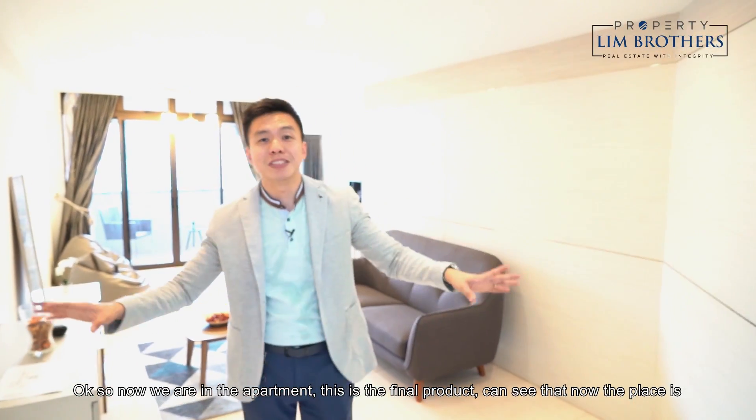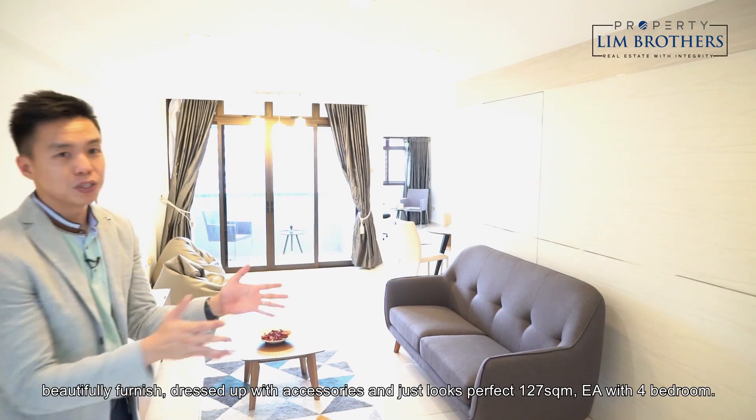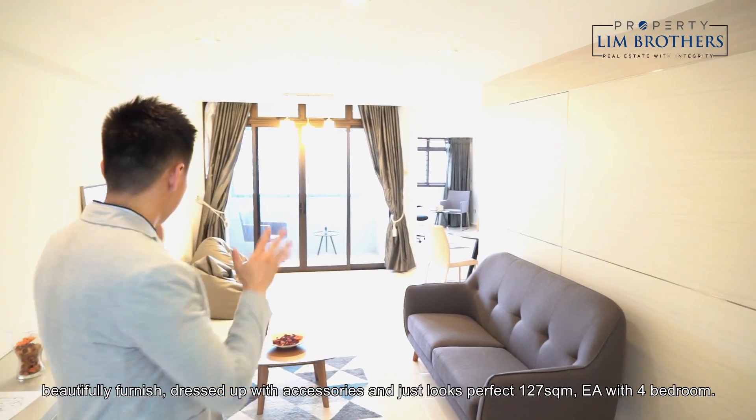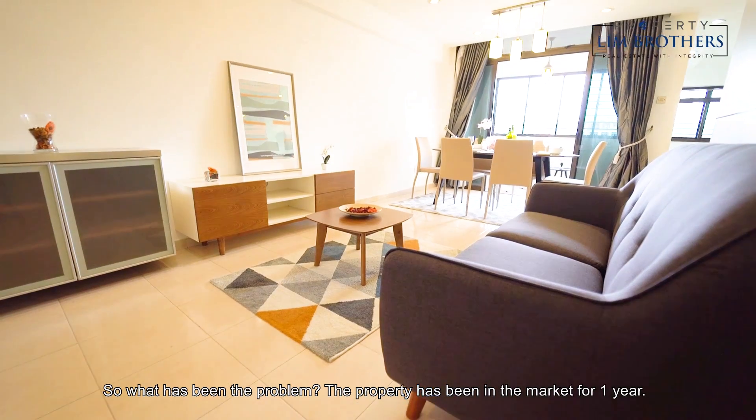Now we are in the apartment. This is the final product. You can see that the place is beautifully furnished, dressed up with accessories and just looks perfect. 137 square meters, the EA with four bedrooms.